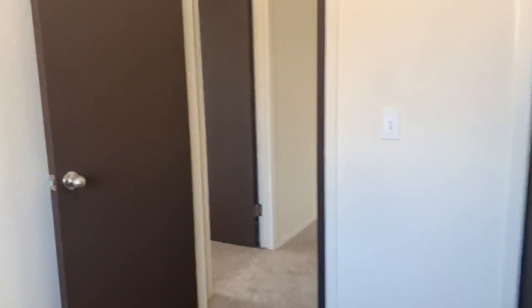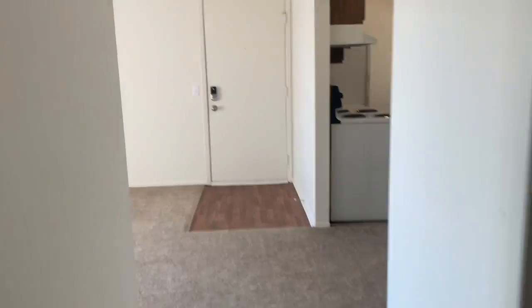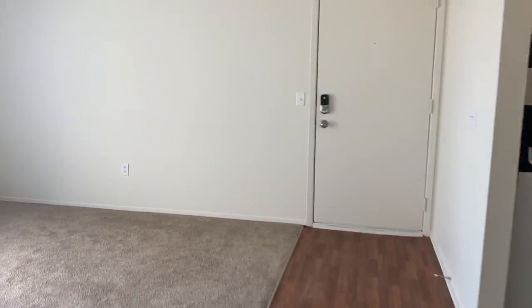If you have any questions about this apartment or would like to come see it in person, you're more than welcome to contact the leasing office and we'll be happy to help you.